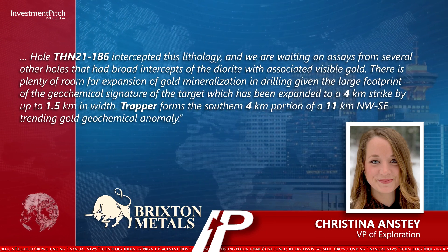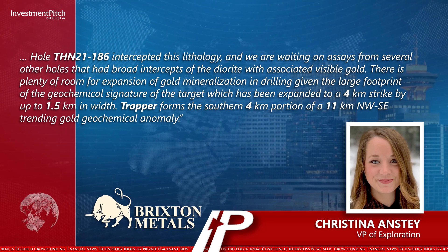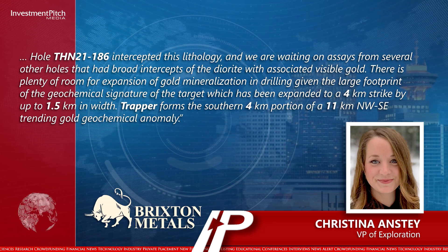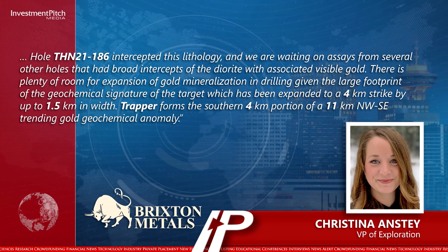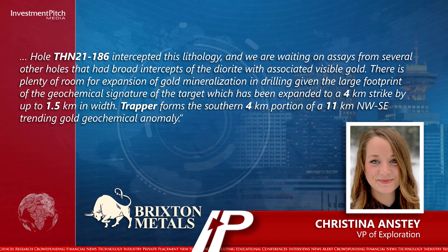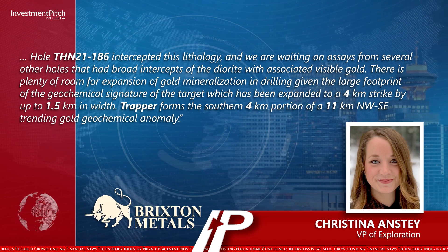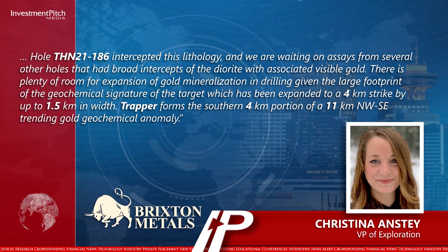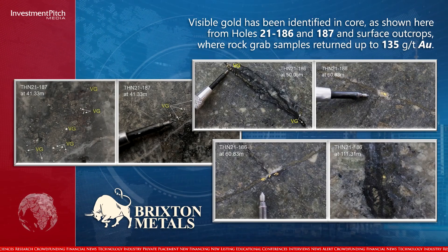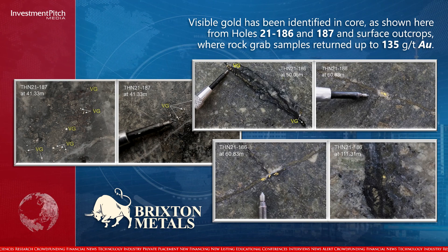"We believe that the diorite is the source of this mineralization. Hole THN 21-186 intercepted this lithology and we are waiting on assays from several other holes that had broad intercepts of the diorite with associated visible gold. There is plenty of room for expansion of gold mineralization given the large footprint of the geochemical signature of the target, which has been expanded to a 4-kilometre strike by up to 1.5 kilometres in width." Trapper forms the southern 4-kilometre portion of an 11-kilometre northwest-southeast trending gold geochemical anomaly. Visible gold has been identified in core, as shown here from holes 21-186 and 187, and surface outcrops where rock grab samples returned up to 135 grams per tonne gold.